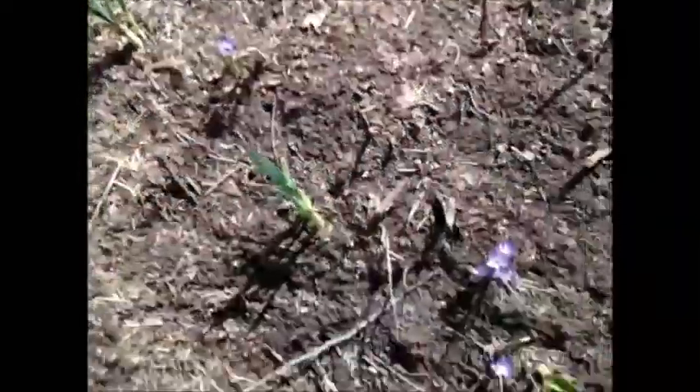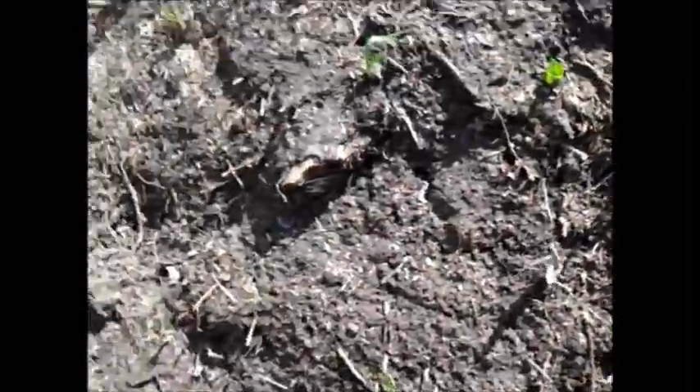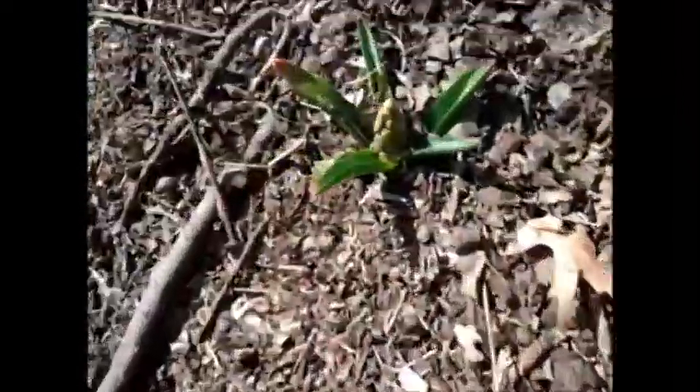I didn't know if I was going to find it again — I lost it, and then after the rain last night it popped up. Some crocuses blooming there. I don't know — tulips, I assume. Some of these things I'm not quite sure what they are. Crocuses, crocuses — I'm not sure what that little thing is either.